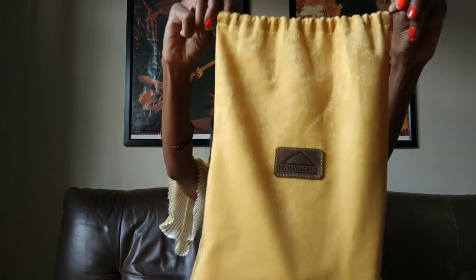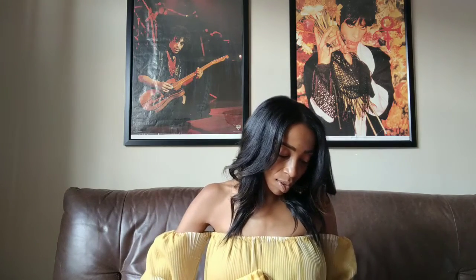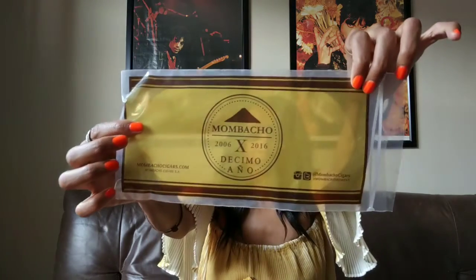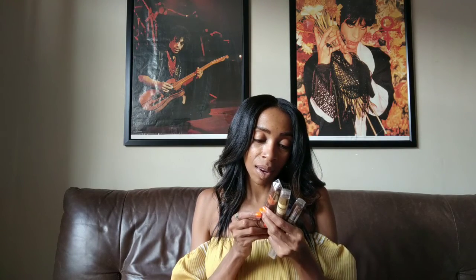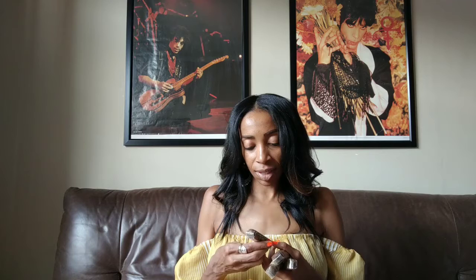I have this really beautiful bag from Mumbacho — I'd actually never heard of Mumbacho before coming to IPCPR. This is a really nice bag. There's a Mumbacho Liga Maestro, there is a Casa de Faveli, the Granada Nicaragua, and the Terra — I want to say Volcano but that might not be right.